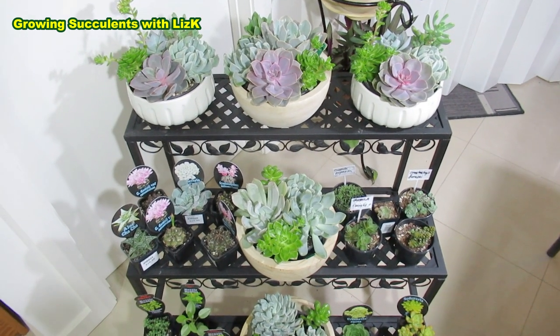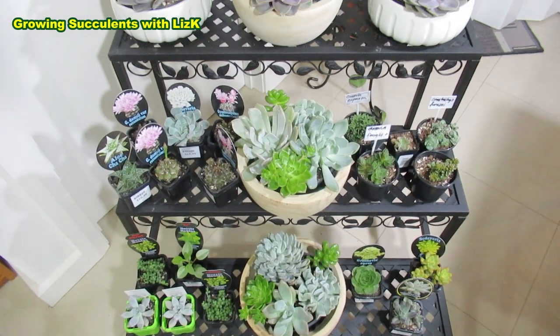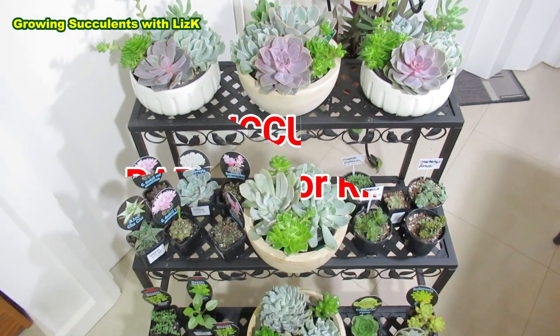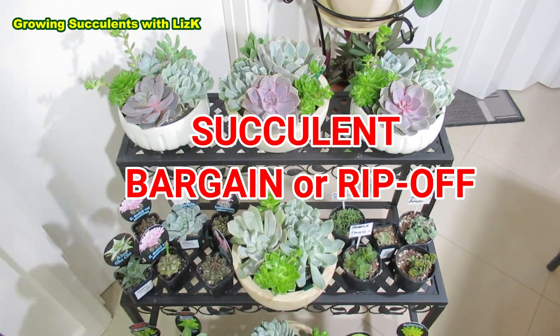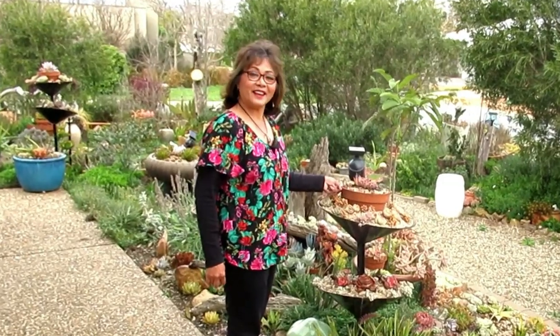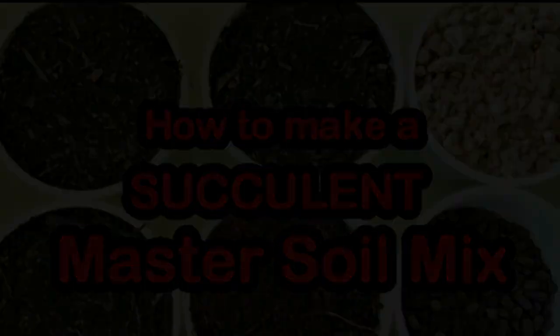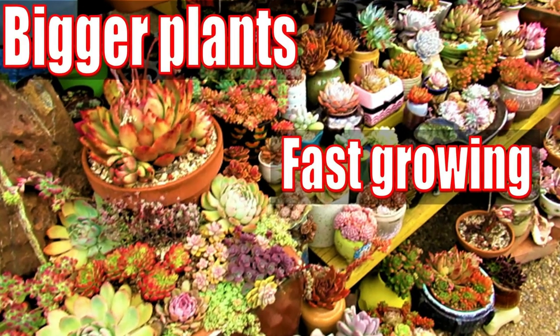This is my succulent haul for the week. In this video we're going to look at these succulents to see if this is a bargain or a rip-off. Hello, my name is Liz, a self-confessed succulent addict. Welcome to my channel, Growing Succulents.